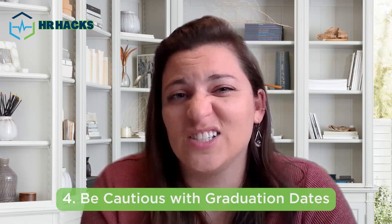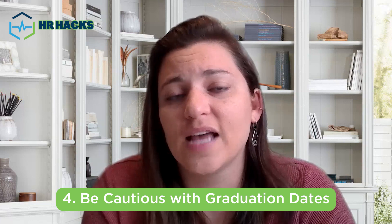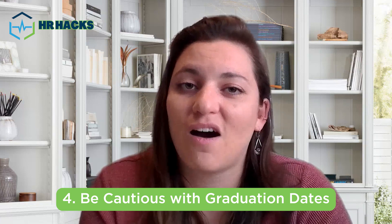That takes us to number four: handle graduation dates really carefully. If you've just graduated in the last two years, absolutely put the date on there. If you graduated over two years ago, we recommend you take the date off.